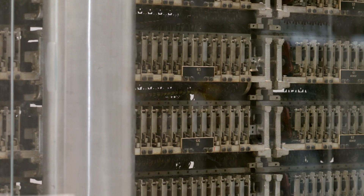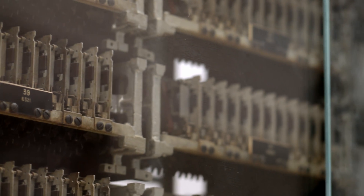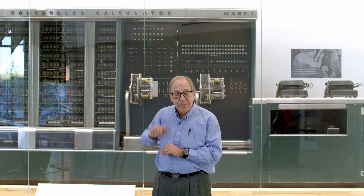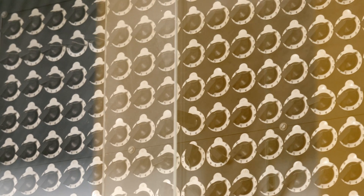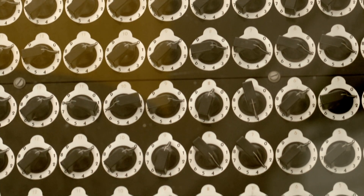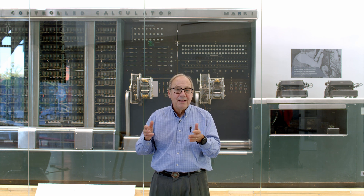So what does the Mark I physically consist of? These are its registers. Each one contains one decimal digit, and those wheels would all turn independently and accumulate values as arithmetic operations were being carried out. The dials with the knobs on them are where you could put in a constant — each one is a little knob with ten positions. If your program required a value of pi, for example, you could dial the values of the constants in there.